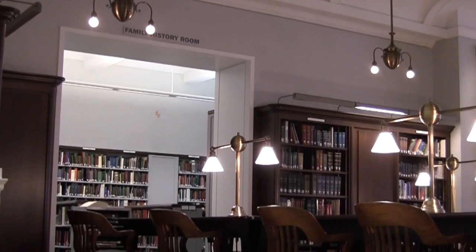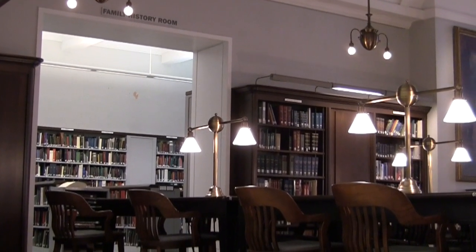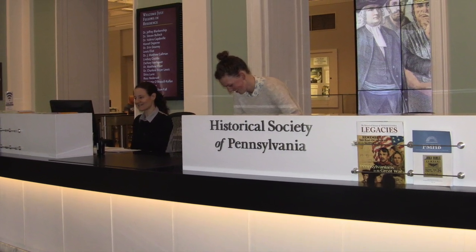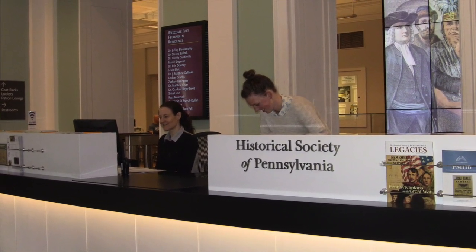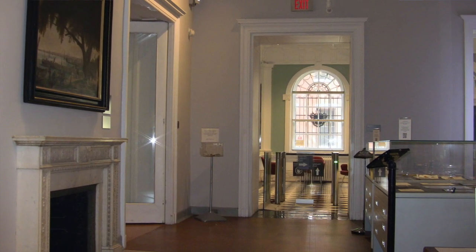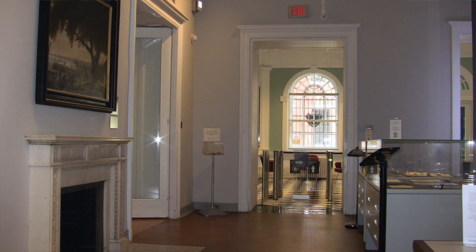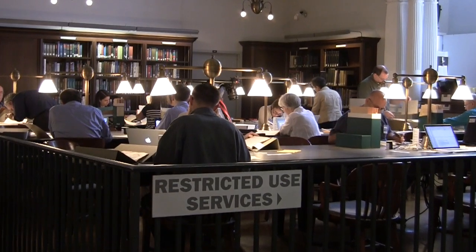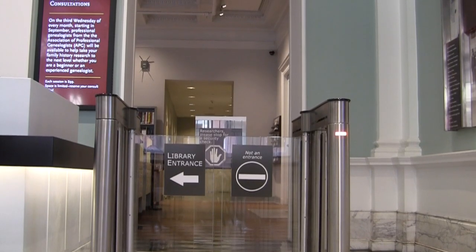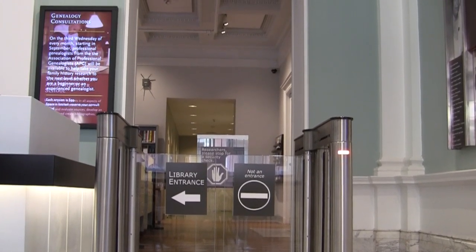Just like any building history, a family history has layers to uncover. With a helpful staff eager to answer your questions and assist you in your research, HSP offers a welcoming starting point to genealogists of any level, and yes, that includes beginners. As a place woven into various pasts and stories, the Historical Society of Pennsylvania is the perfect place to uncover your own. Join us and begin your discovery today.